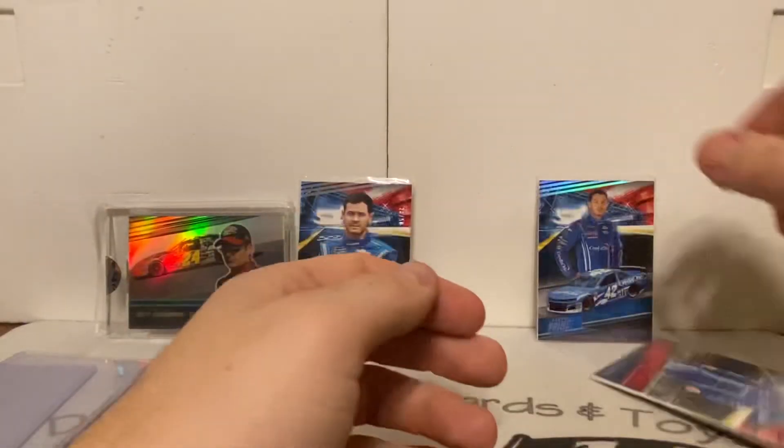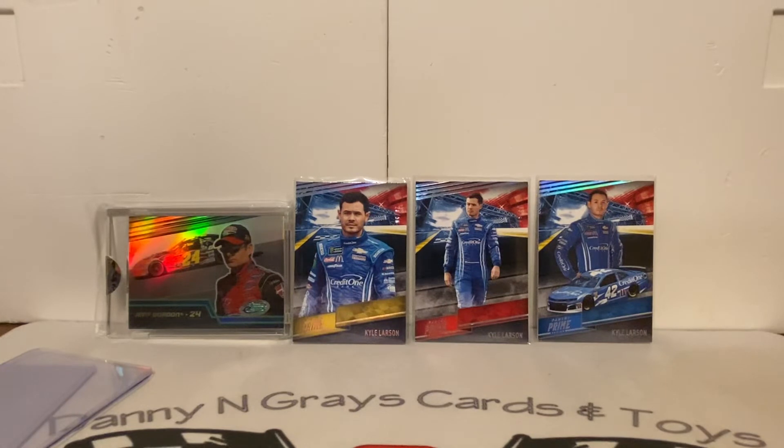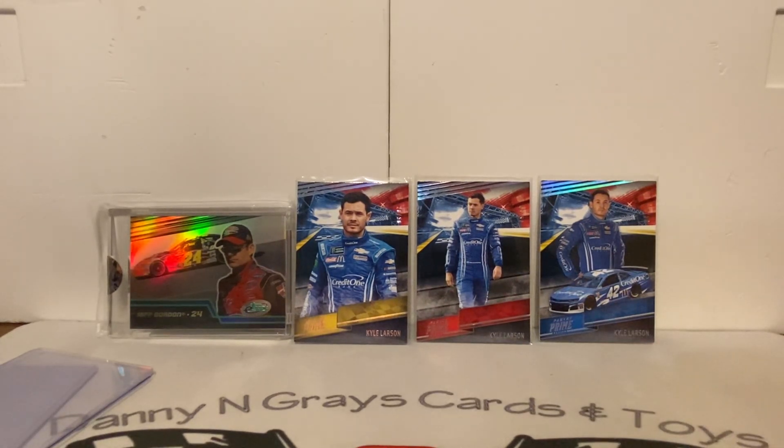I think those are the three base cards for Larson in Prime — correct me if I'm wrong. I'm going to try and chase down the 2018s as well. I've got another order placed on eBay with two brothers, so that should be coming in the next week or so and I'll share that with you guys — more Larsens and a lot of PC stuff. Hope you guys enjoyed; sorry for rambling. This is Danny from Gray's Cards and Toys — take care guys, God bless.